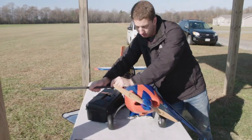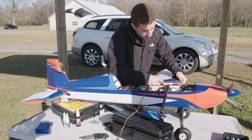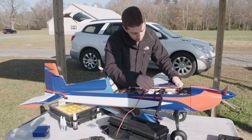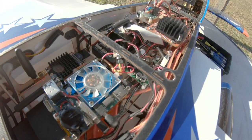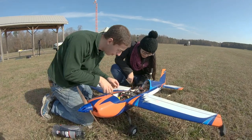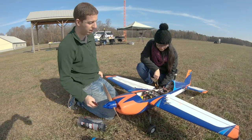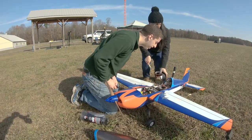Multi-rotor UAVs are very popular because of their high maneuverability, but the problem is flight duration is limited. Fixed wings are much more energy efficient and therefore much more suitable for transporting cargo. They carry larger, heavier, more capable payloads in direct comparison with their rotary wing counterparts — cameras, lidar, hyperspectral sensors — all more possible on fixed wing UAVs.